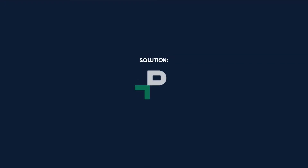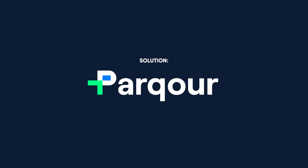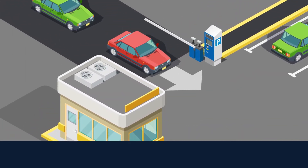If your parking business suffers from such inefficiencies, it's time to switch to a smart parking management solution. Parkour creates a frictionless and contactless parking experience.